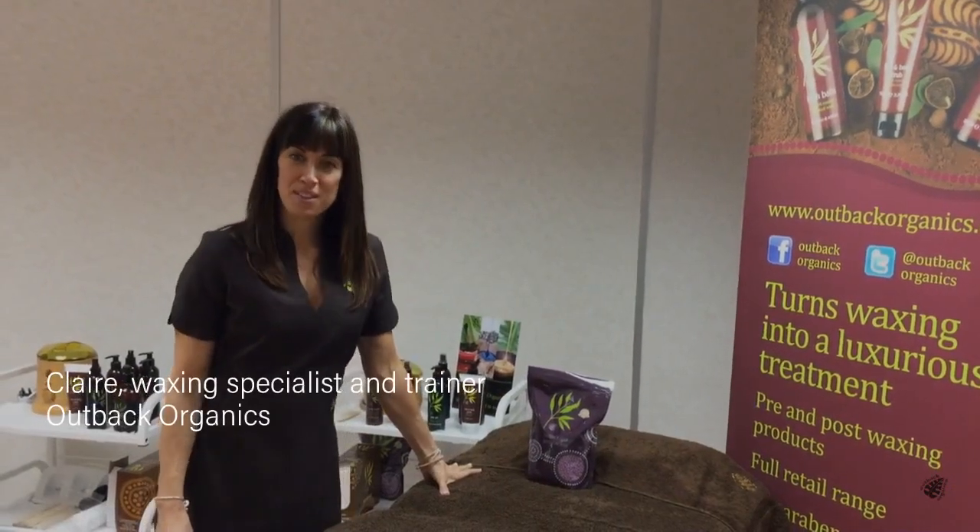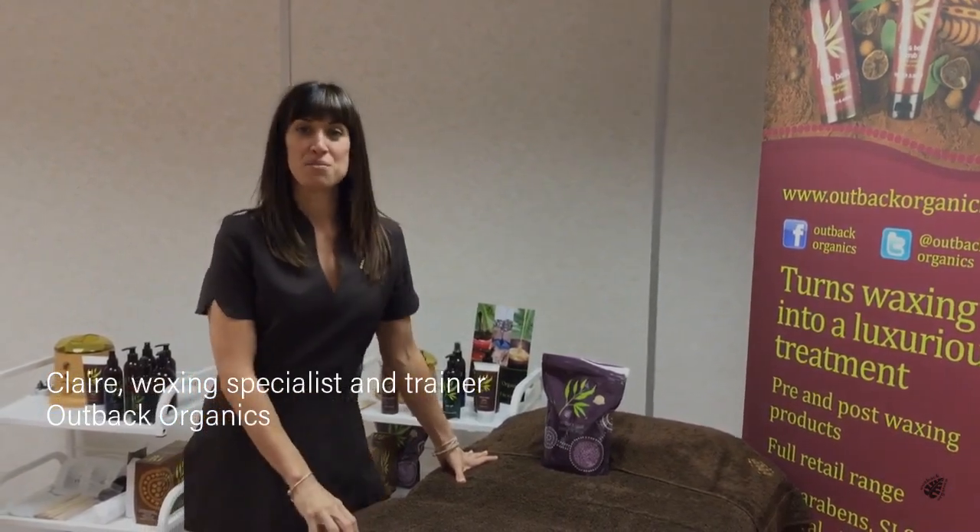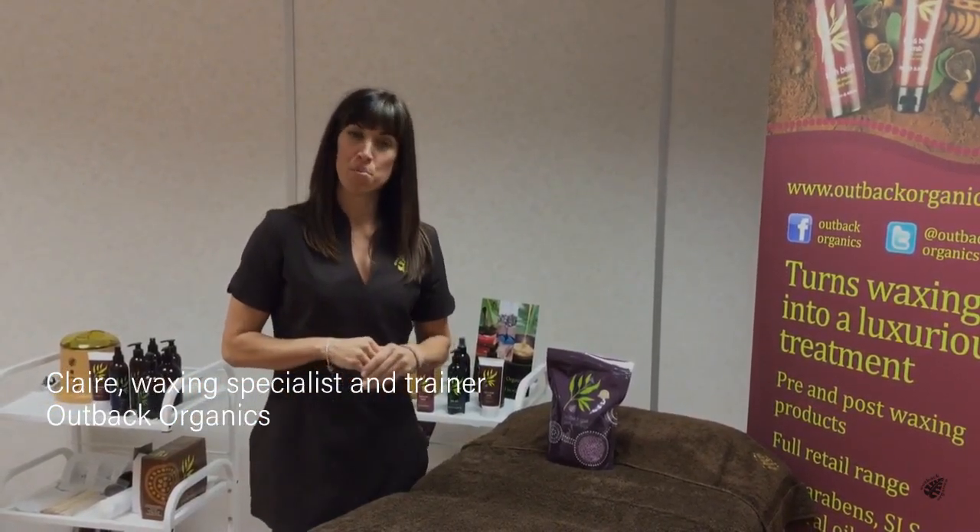Good afternoon to our Outback users. If you're out there doing intimate waxing and you pride yourself on the quality of what you're doing, you should be using the Outback Opal Peelable.